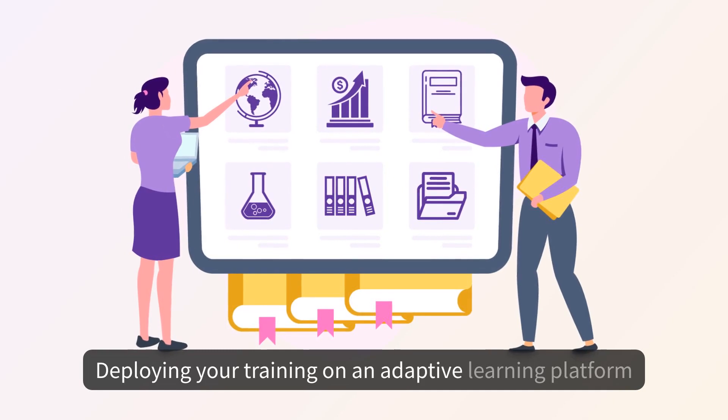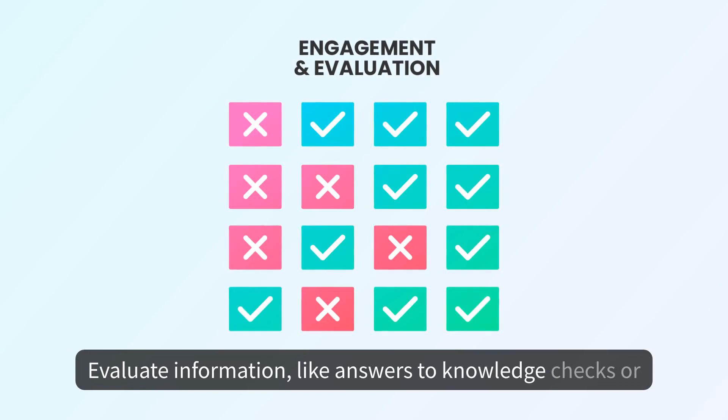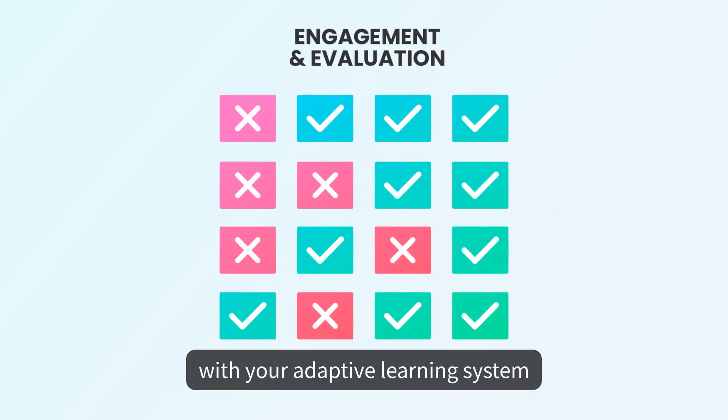Deploying your training on an adaptive learning platform will allow you to evaluate information like answers to knowledge checks or learner confidence levels every time a learner engages with your adaptive learning system.